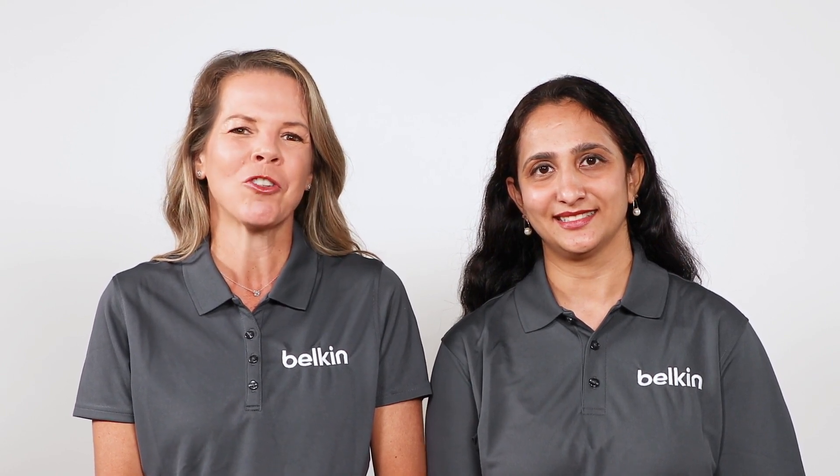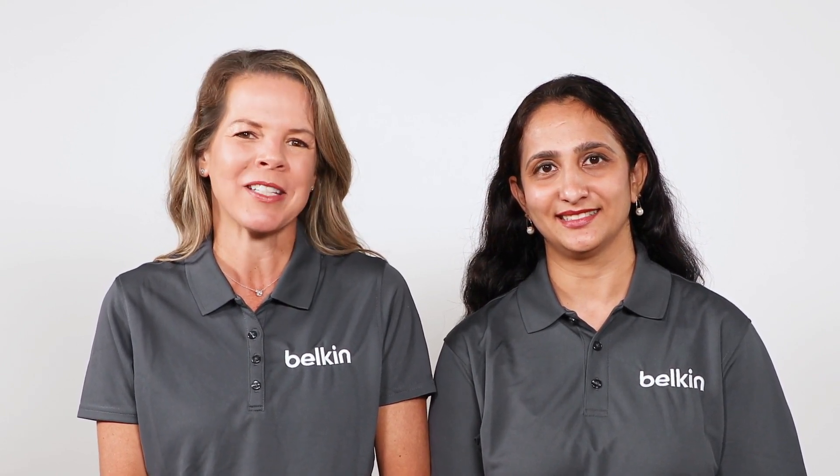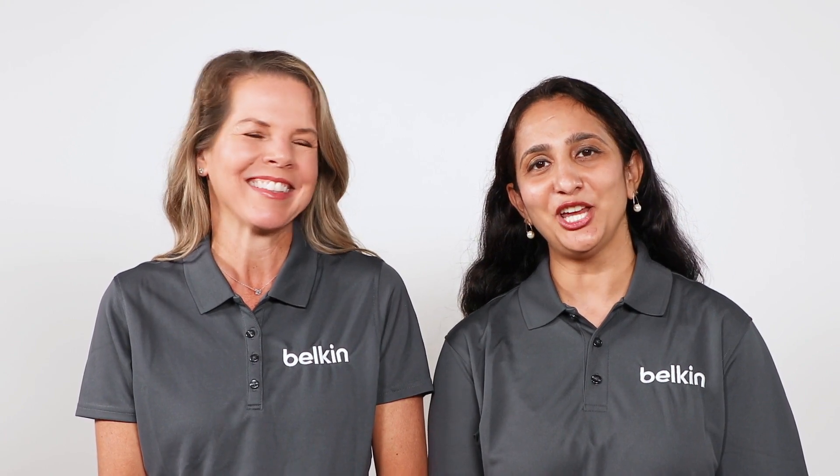Thank you for joining us today and for choosing Belkin to stay connected, protected, and in charge. Thank you for tuning in.